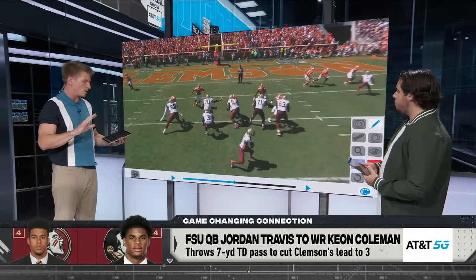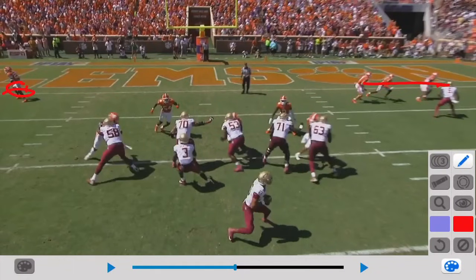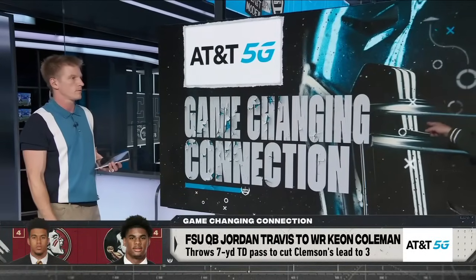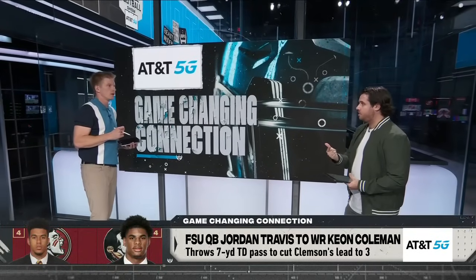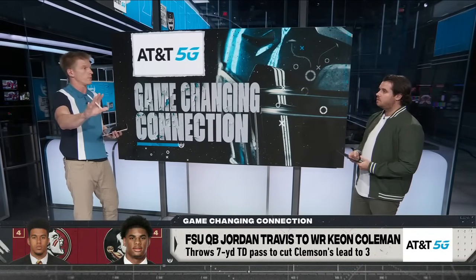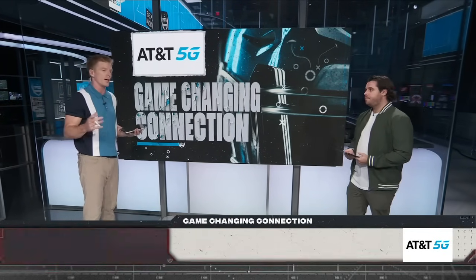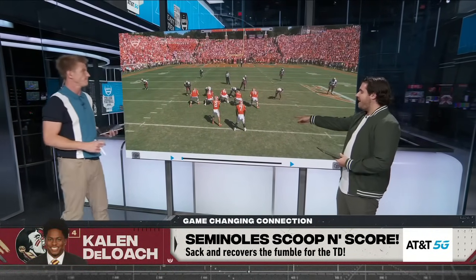Everyone's back is turned in the secondary — they have their eyes on the receiver screen. Jordan Travis does a great job pumping the quick little receiver screen, and Johnny Wilson is wide open over the middle for a big play. He probably had a choice of throwing to Keon Coleman to the strong side, a one-on-one opportunity to Johnny Wilson in the boundary, or potentially even running a draw. It looks like one of those plays where they had an answer for anything.